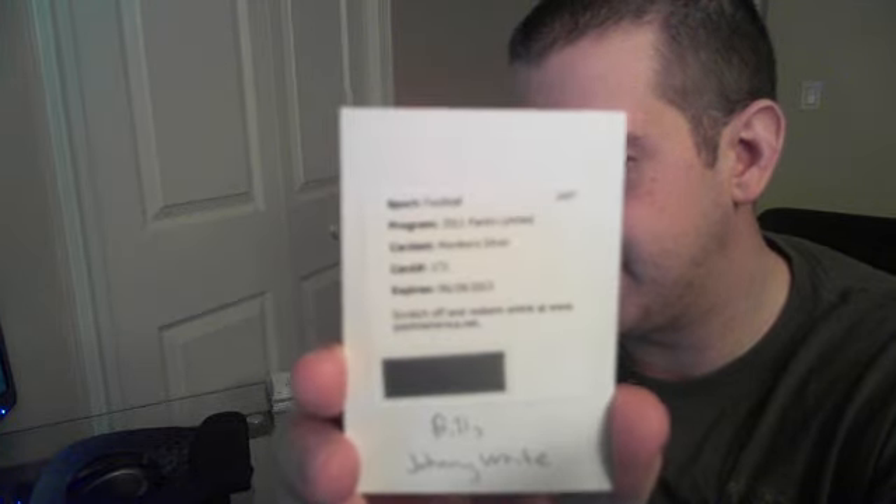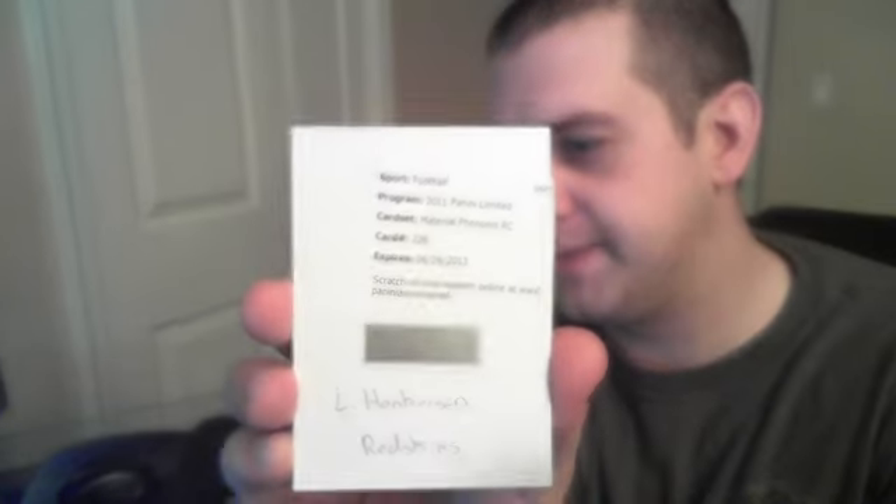Wrapping up with Limited Football — we did two breaks, an eight-boxer and a seven-boxer. Both were pretty good; I'd almost say the seven-boxer was better overall. We got three redemptions: a Johnny White redemption for the Bills, Moniker Silver material phenoms; a Ryan Williams RPA for the Cardinals; and a Leonard Hankerson material phenoms RPA for the Redskins.